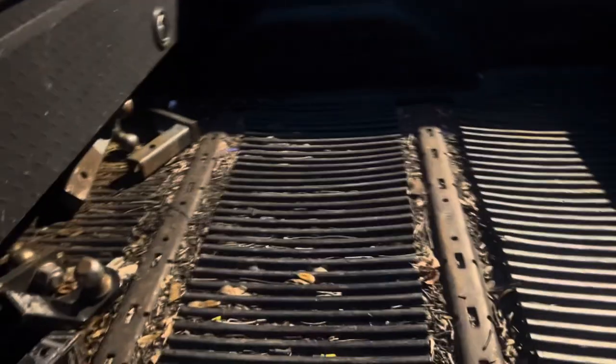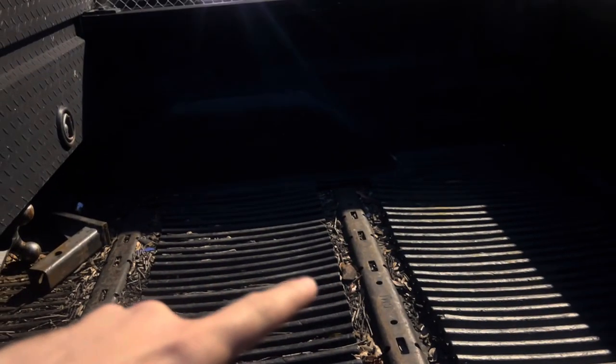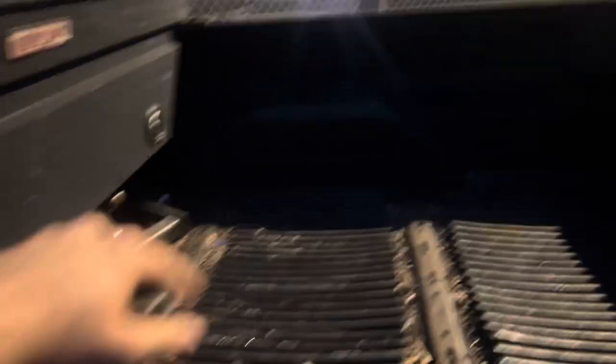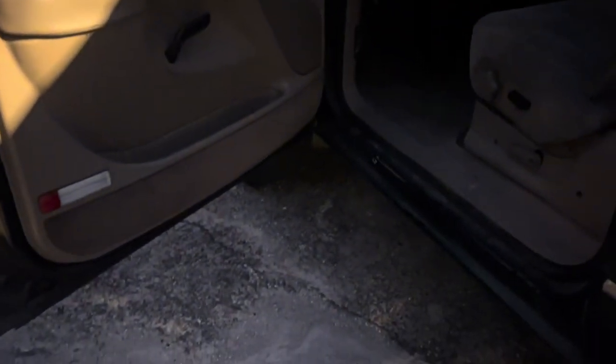There's a bedliner. There's also a gooseneck or fifth wheel setup — actually it's the rails for it; I think you still have to buy another attachment. The driver's seat looks decent. It's got 206,000 miles. It's diesel, it's 4x4. This is an LB7 with an Allison transmission and all that kind of stuff.